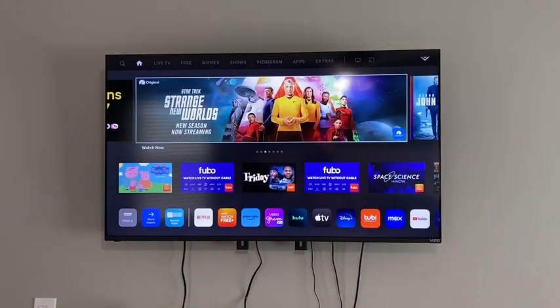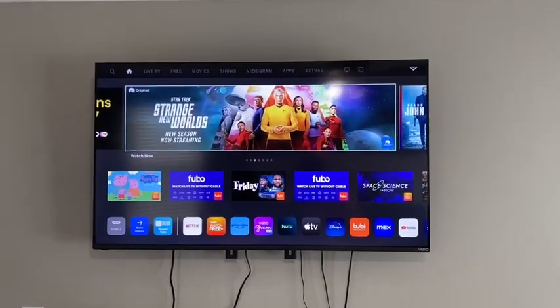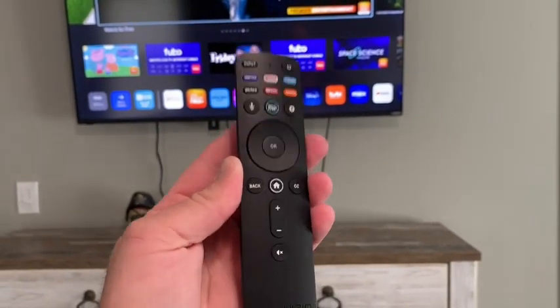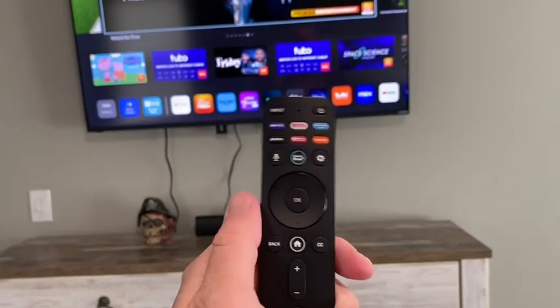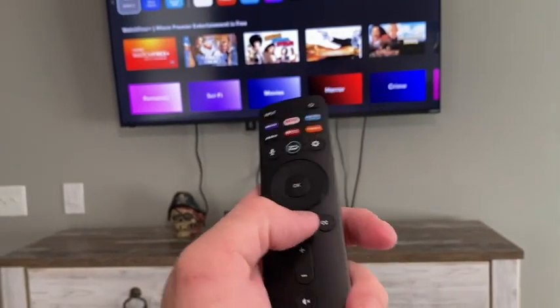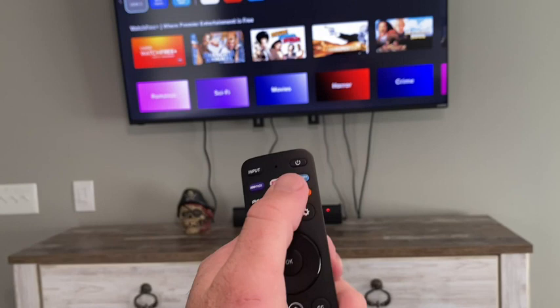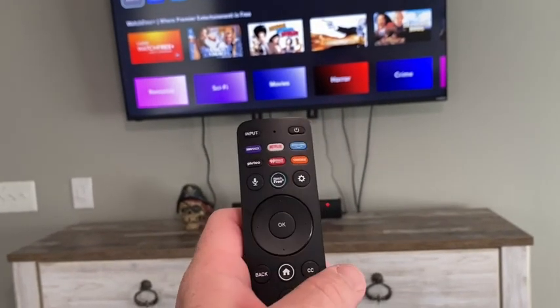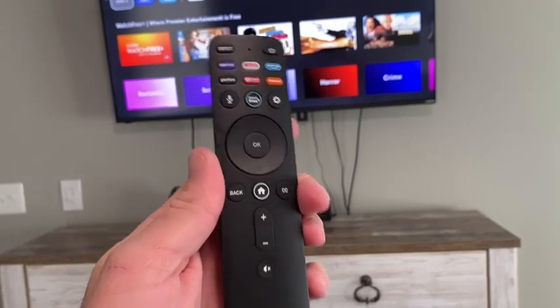I absolutely love my Vizio Smart TV for so many reasons. First up, the remote. Super easy to get, super easy to understand, and the buttons do everything from scrolling to getting back. You can go straight back to the home page, jump right to whatever platform you're using, settings — everything you need is right here.